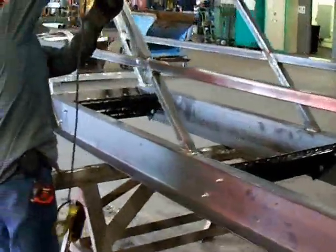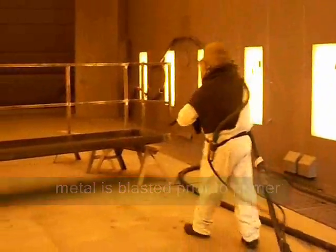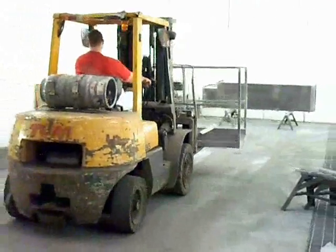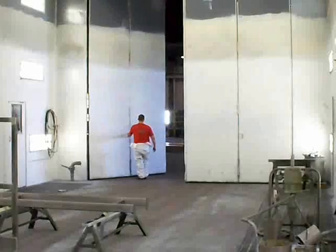After it's fit up and welded, Mike cleans up the welds to prep for blasting. We do have our own blasting and painting booths in the shop. I couldn't record the blasting since I didn't want to ruin my camera, but you can see that it leaves a very clean, consistent, and rough surface in order to ensure adhesion of the primer.